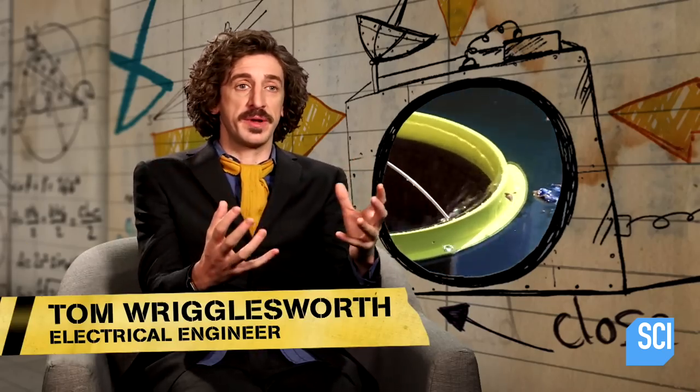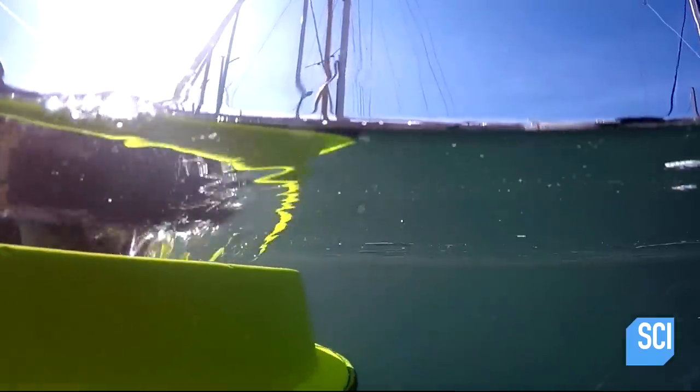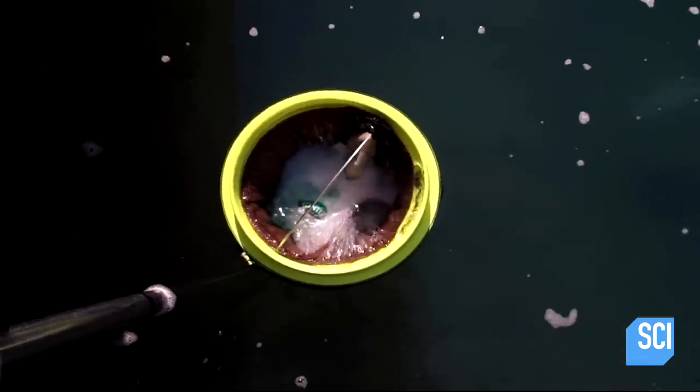The air that's in the bin is at a lower pressure than the water around it, so the seawater rushes over the top to equalize that pressure. Once the water flows into the bin, there's a pump that's pumping that water out, and it's on shore. It's a continuous cycle — water is constantly flowing in, getting filtered, and then pumped back into the sea.